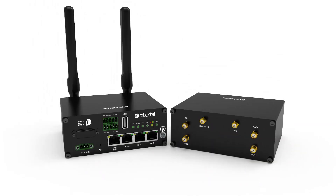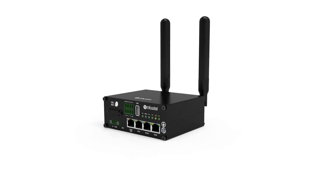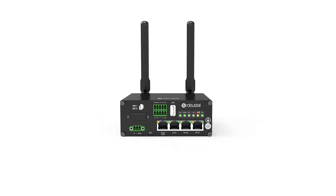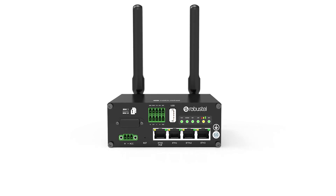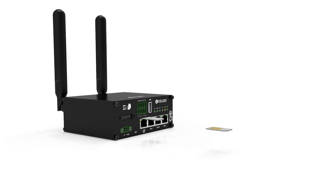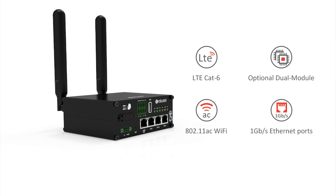Introducing the R2110 from Robustel. The R2110 is a high-speed advanced IoT gateway, offering state-of-the-art wireless connectivity for complex mobile and industrial environments. The R2110 has been designed with mission-critical applications in mind, offering both dual-SIM and dual-cellular modules to provide immediate failover to a second connection.